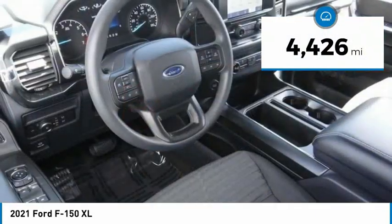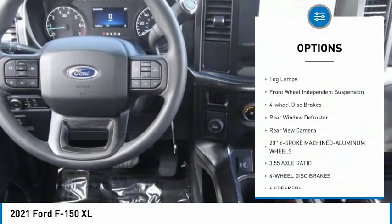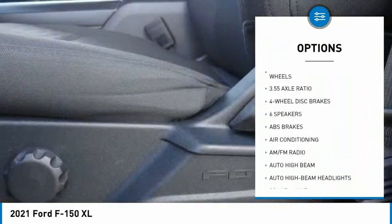Here are some of this vehicle's great options: electronic stability control, brake assist, traction control, remote keyless entry, rear step bumper, fog lamps.